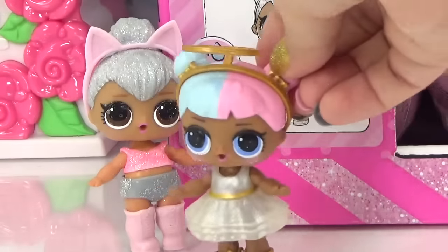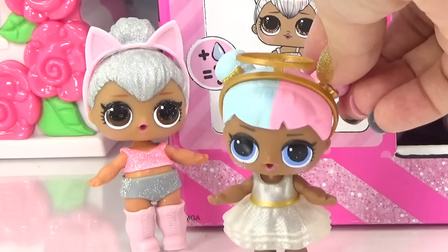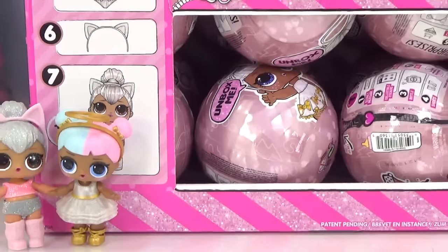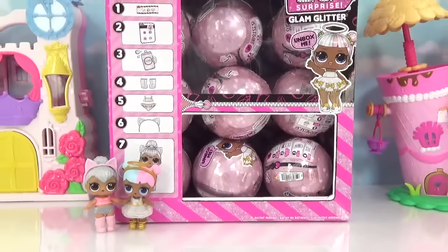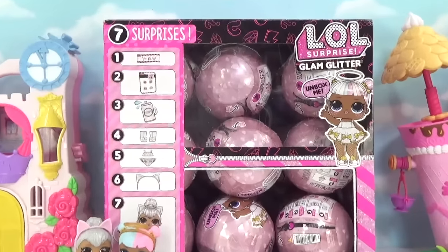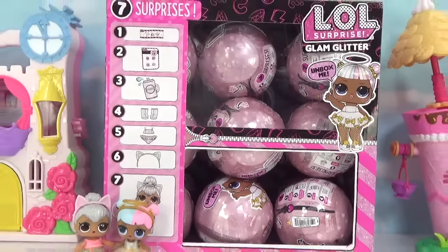Glam yourself and glitter your babies! We've got Glam Glitters in the club today. Kitty Queen and Sugar are definitely right. We have a whole case of LOL Surprise Glam Glitters to unbox — that's 18 Glam Glitter Balls and 18 surprises on the inside.